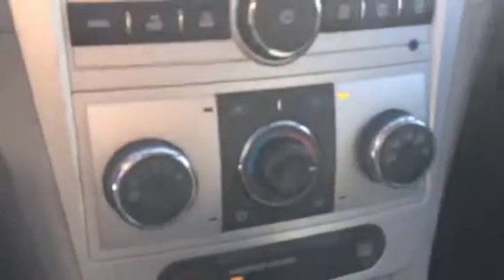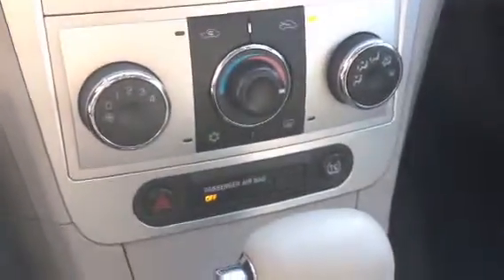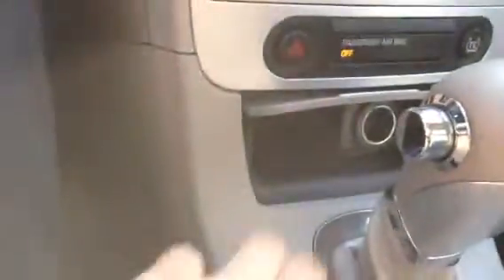Below that we have our climate control. Your traction, and we have our shifter. A little bit of storage back there for like an ashtray — you could use it for that. You've got a 12-volt charger there as well.